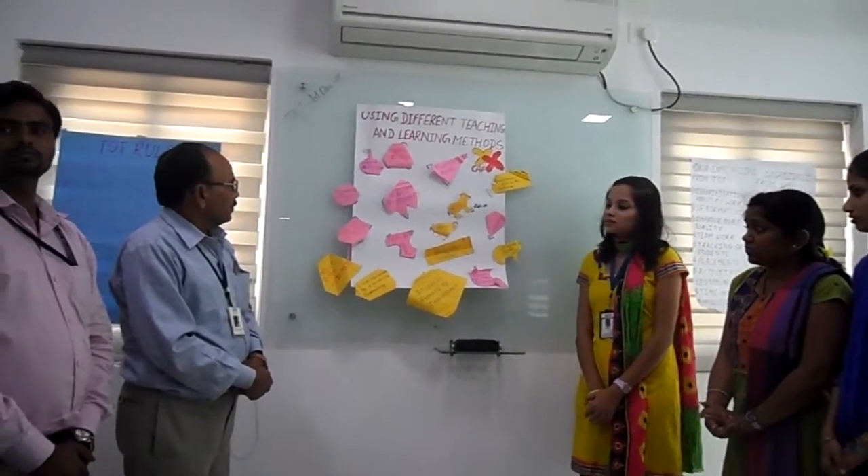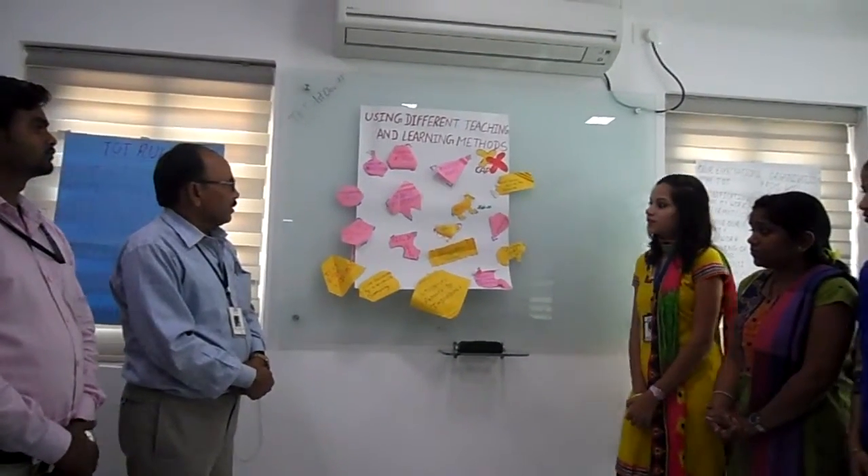Help them to make their English better, if they get better vocabulary.